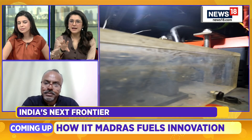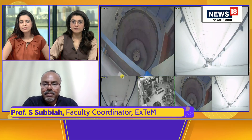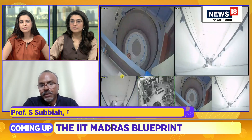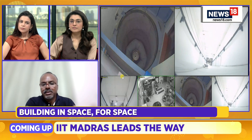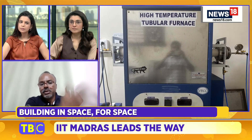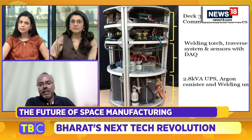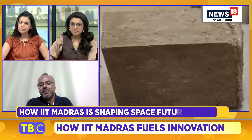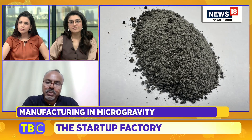Can you share some examples of products you're developing because of microgravity? There are three products people think are commercially interesting to make in space and bring back for Earth: optical fibers, semiconductor crystals, and organoids — bioprinting, for example. If you're a pharmaceutical company developing a new medicine, you'd want to test it on simulated tissue called organoids. Those organoids are very difficult to grow under Earth conditions because gravity is always pulling the cells down. If you do that in space, you can make organoids better, and they are a significant value-add to a pharmaceutical company.